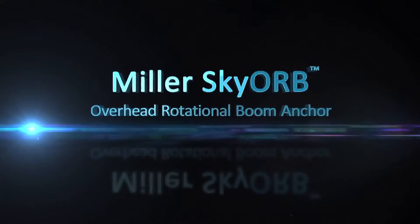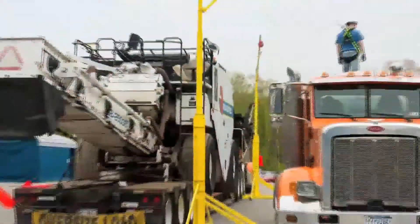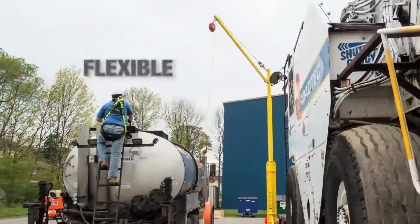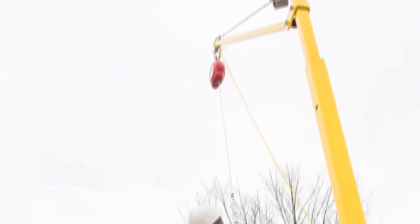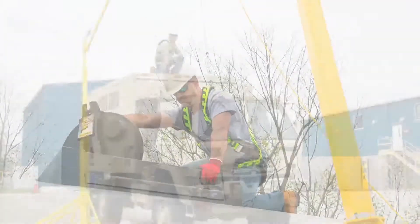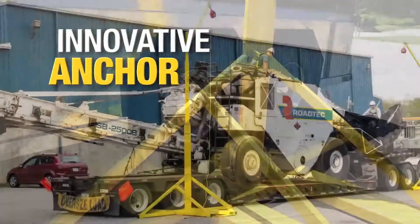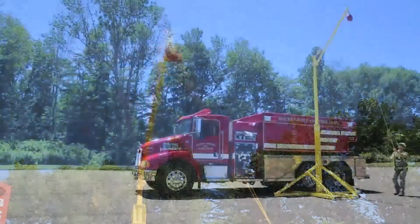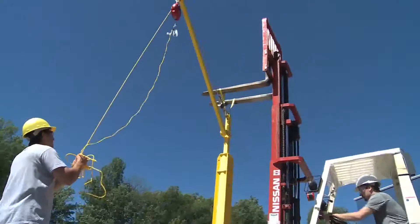Introducing the new Miller Sky Orb overhead rotational boom anchor. The Sky Orb is flexible and versatile. The modular, innovative system is specifically designed for working on top of vehicles, utilizing the weight of the vehicle as a counterweight. It's not only transportable — it's more flexible than permanent structures, with a 360-degree rotation.